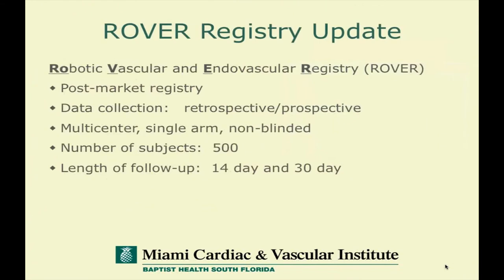I want to briefly mention the registry you heard about earlier. This is an attempt to engage users involved in the trial — it had been retrospective but is now mostly prospective, multi-center, non-blinded registry. We're collecting a lot of data to try and understand what the impact and clinical applications for robotics might best be used for.